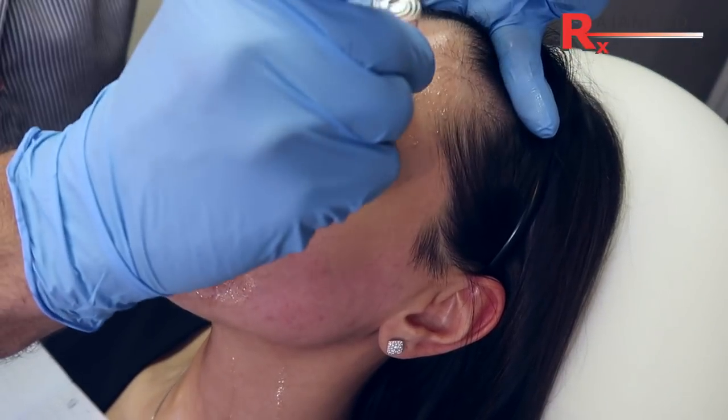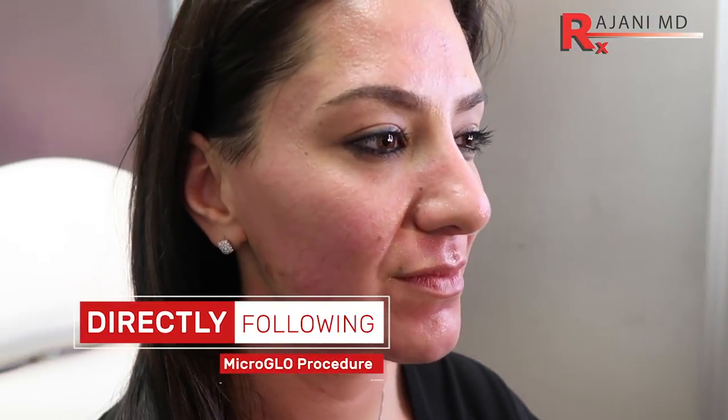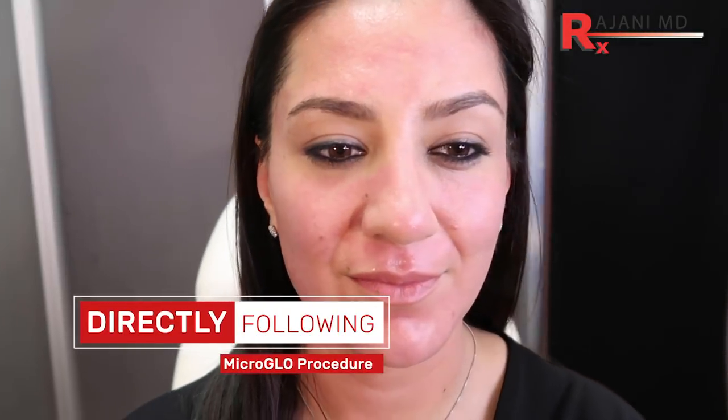It gives amazing glow and look to the skin that patients love. Having glow and good light reflection from the skin makes a great first impression — people look healthy, rested, and ready to go. As opposed to a tired look where the skin appears to have a dead layer that doesn't reflect light and makes people look less healthy.